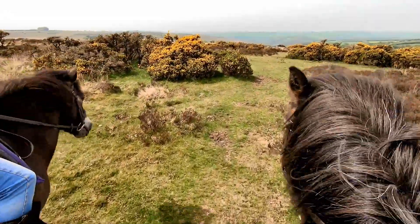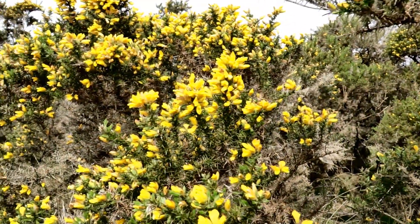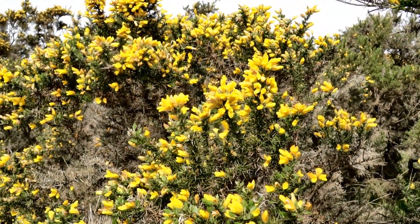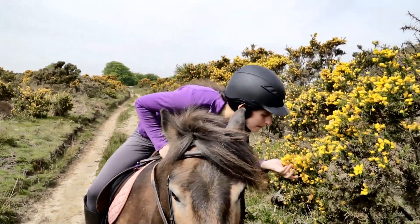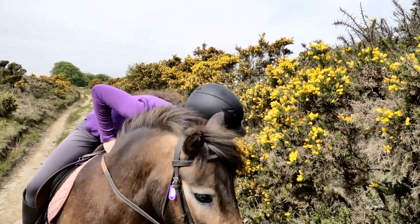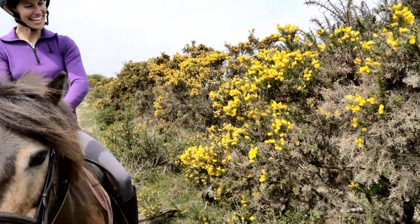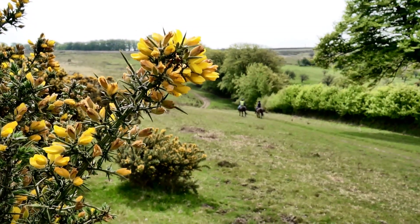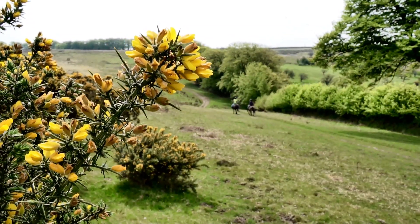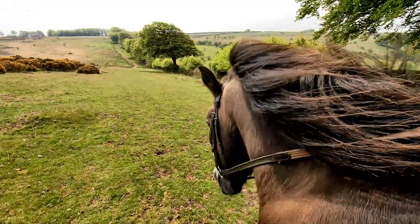The yellow shrubs are called gorse. They are a tough, prickly, evergreen shrub that flowers in the summer and has a unique smell. The ponies are able to eat and digest this tough plant, which is one of the reasons they are used frequently for conservation grazing.